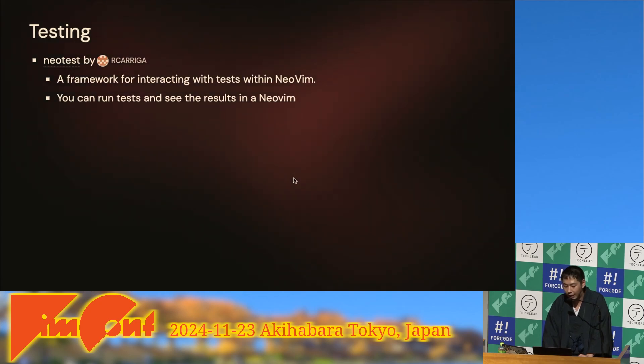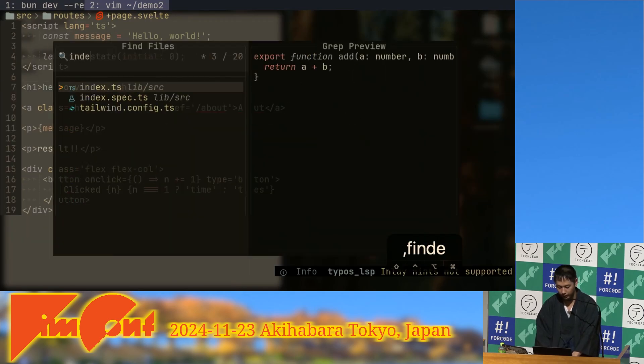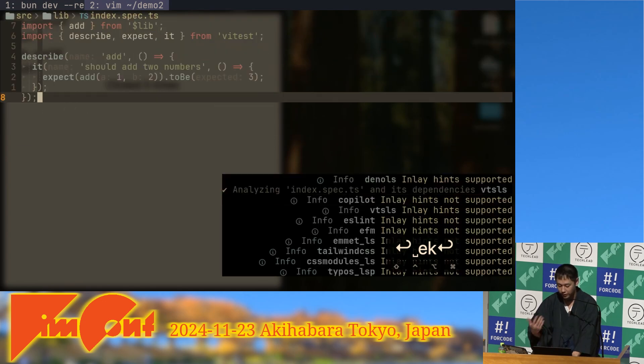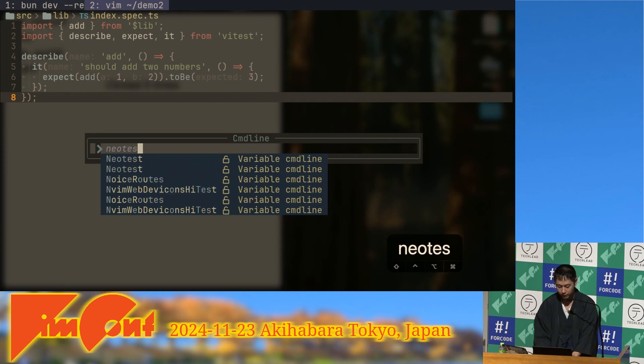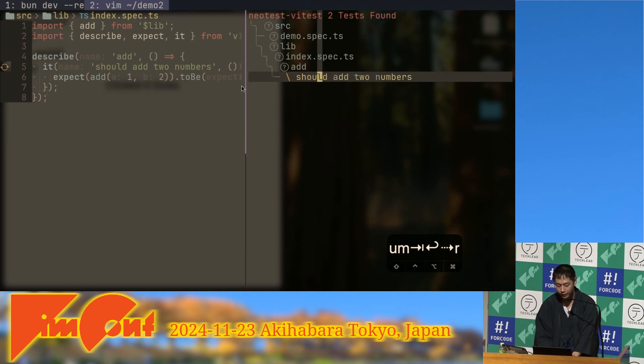We also have neotest, a testing framework plugin for Neovim. For example, I have a simple function that adds two numbers and a test file for it. When I execute the test using neotest, a nice user interface appears, the test is executed, and I can see the results right inside Neovim. This rich testing feature is famous in VS Code, but we can do it in Neovim too.